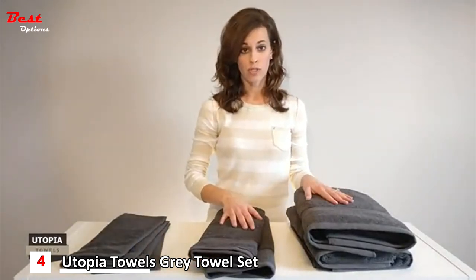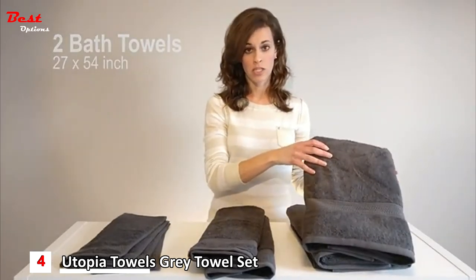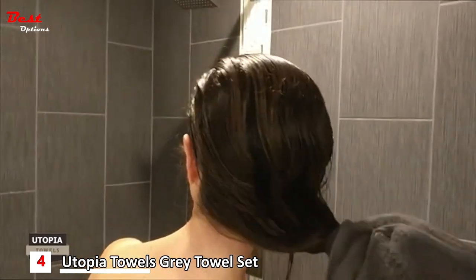Here's what the set includes. Two bath towels, 27 by 54 inches. These big fluffy bath towels are made to absorb water as you wrap yourself up after stepping out of the shower or tub.